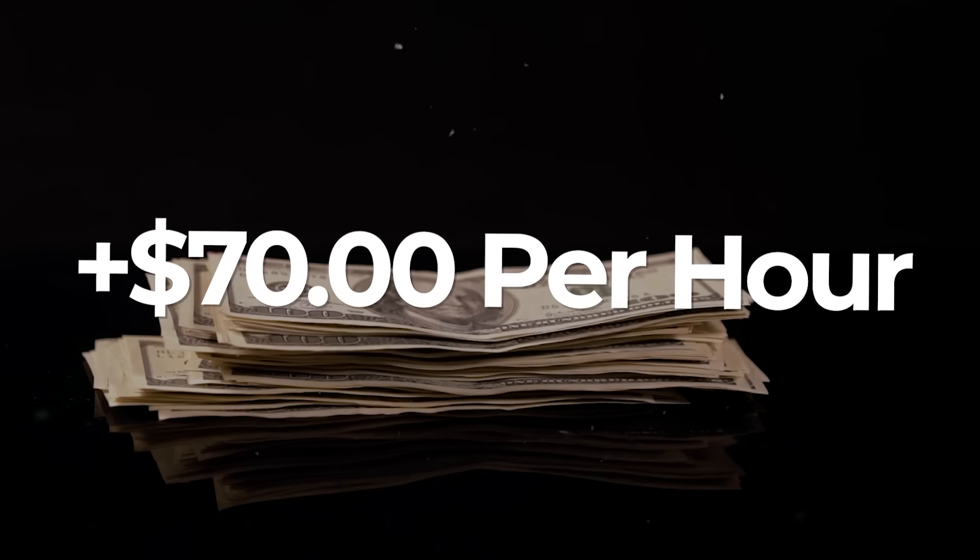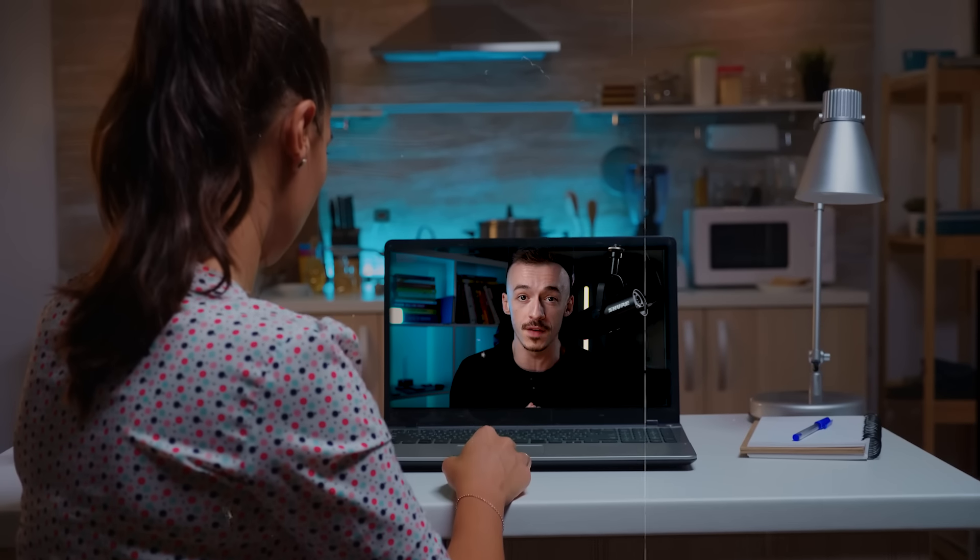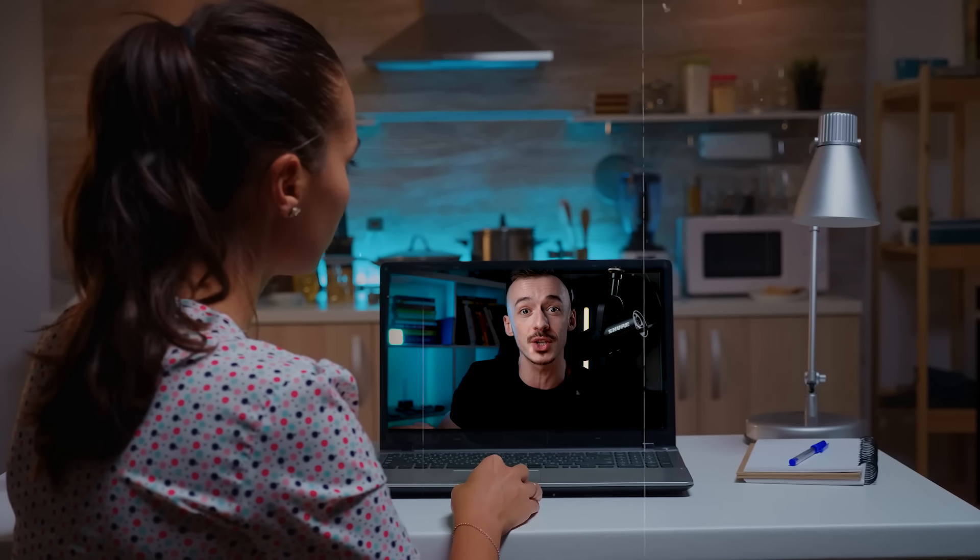In today's video I want to show you this brand new, completely untapped bot that is going to be paying you around $70 per hour. You can use it completely for free to make over $400 per day as a beginner, completely free, without even having a website. I'm not going to hold back any longer - I will show you exactly what to do because this is super awesome, and the best part is this is completely free. I'll also show you where I got this bot from.